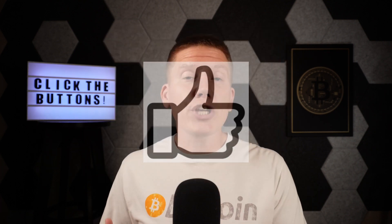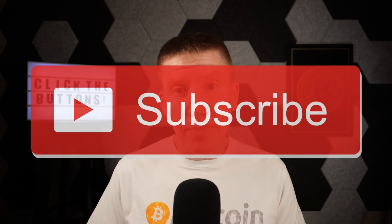Just a quick reminder to hit that like button so the YouTube algorithm will share this content with other people, and to hit the subscribe button so you won't miss any good content coming your way.